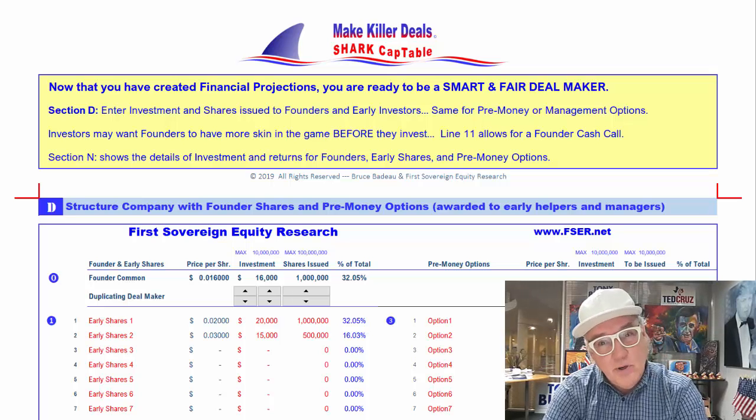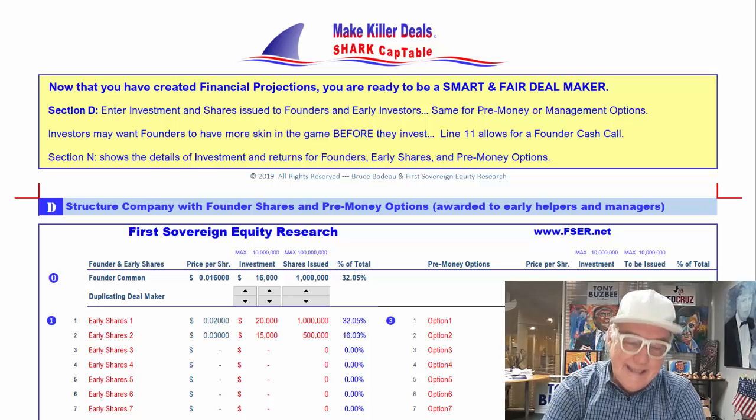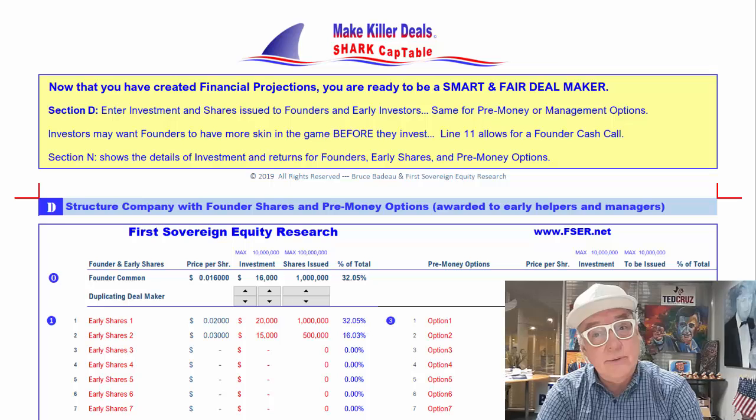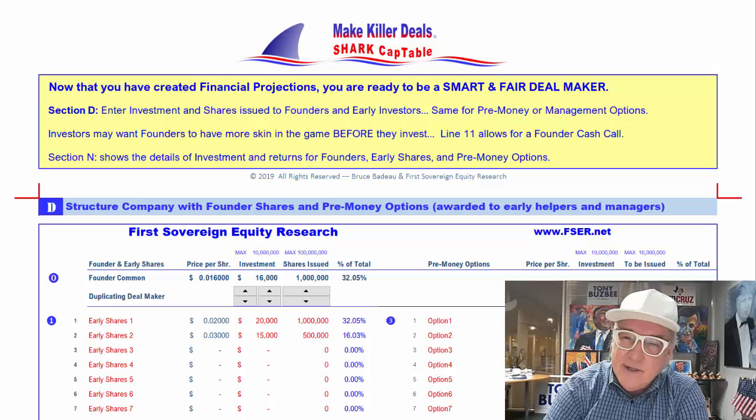Hello again, it's Uncle Bruce, and this time we're going to be involving ourselves with deal making. We're going to be in tab number four, labeled Deal Maker. So we're going to really start working on the details here.